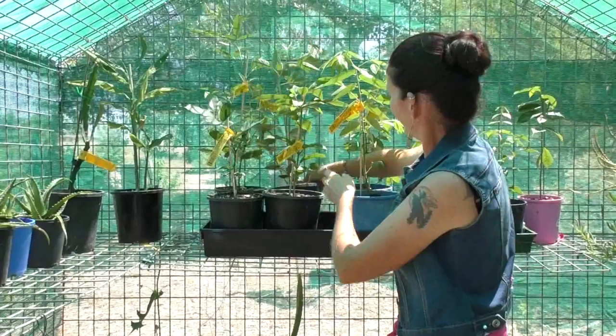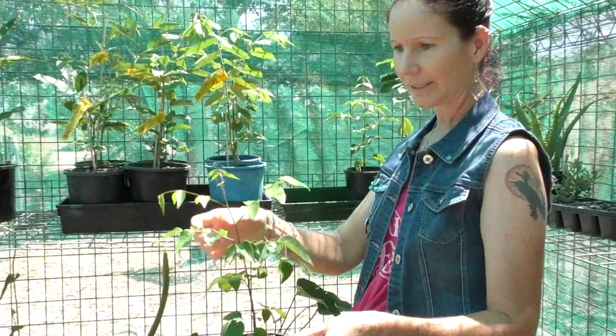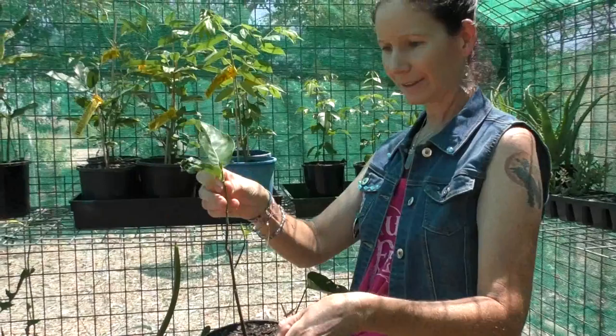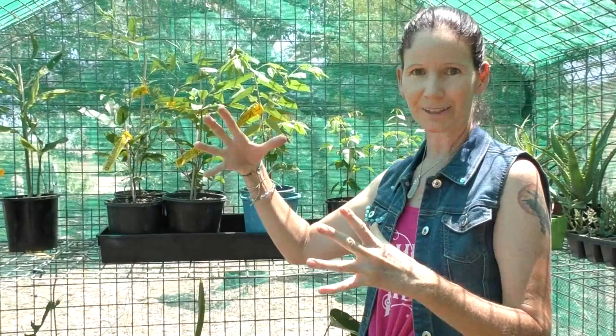We've got a panama berry, these are a native wompy — it's a native plant that gets fruits. And a soursop, and a jackfruit. I'm really excited about the jackfruit; it's got a little bit of growth to go before we plant that one. They get really massive trees that can live a thousand years and the giant big fruit, so we're excited about that one.